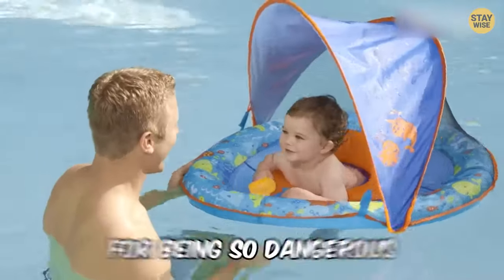Mini hammocks, kite tube, and lawn darts. These are 10 toys that were banned for being so dangerous.